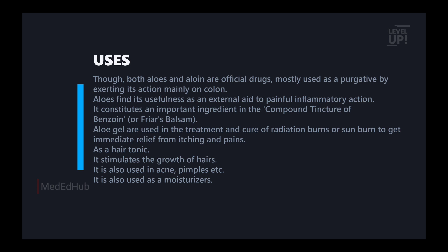Aloe is an official drug. It is most usually used as a purgative, exerting its action mainly on the colon. Aloe also finds usefulness as an external aid to painful inflammatory conditions. Laxative action is a soft action, while purgative action is a stronger fluid action.